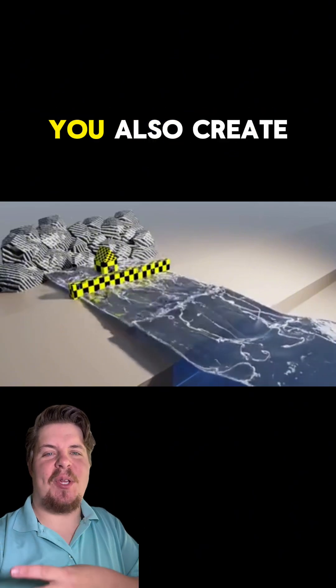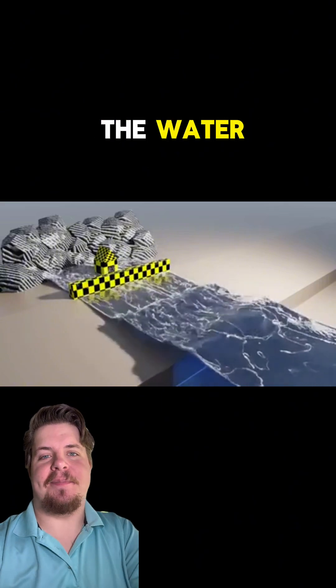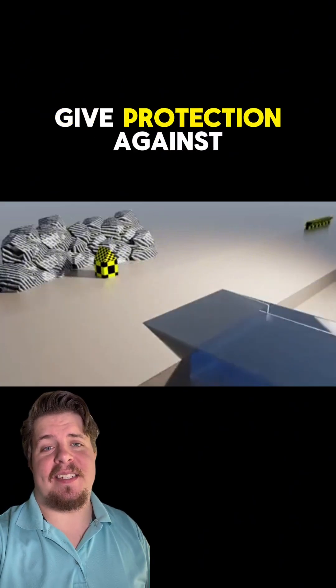Due to the water slamming into the sea wall, you also create turbulence in the water. Lastly, this sea wall doesn't give protection against high waves.